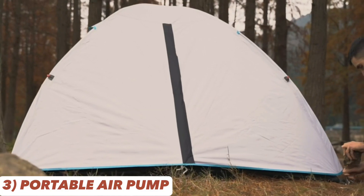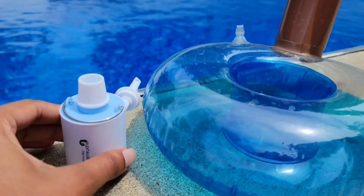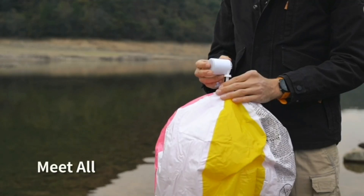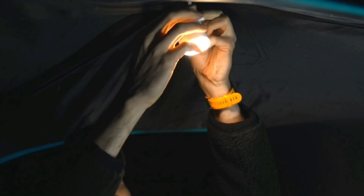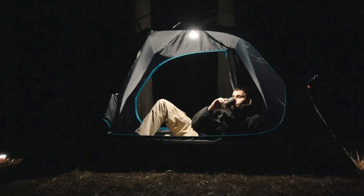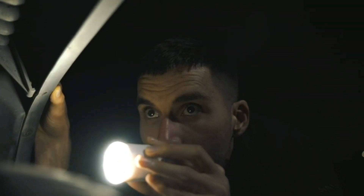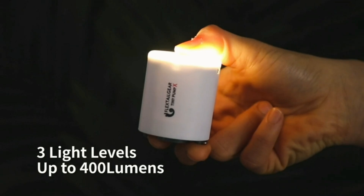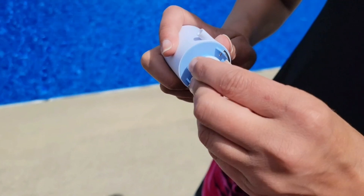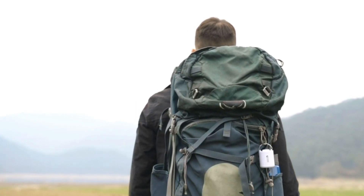Get ready for the ultimate camping convenience with the Tiny Pump-X Portable Air Pump Camping Light. This ultra-mini air pump with a 1300 mAh battery is USB rechargeable and perfect for inflating pool floats, airbeds, and more. Its one-button operation makes it user-friendly, and the LED light can serve as a handy emergency light source. The pump's compact size makes it a breeze to carry in your camping gear, and the light's color options allow you to create the perfect atmosphere.